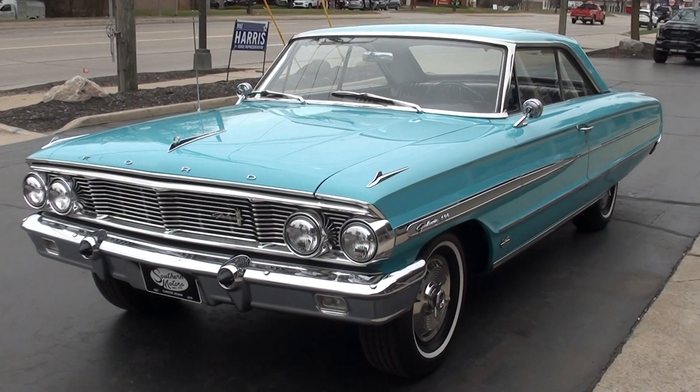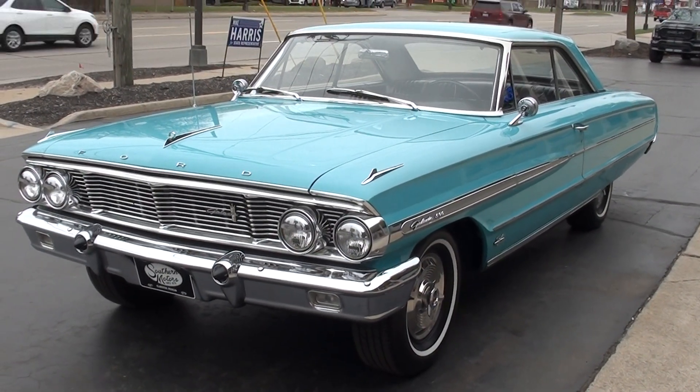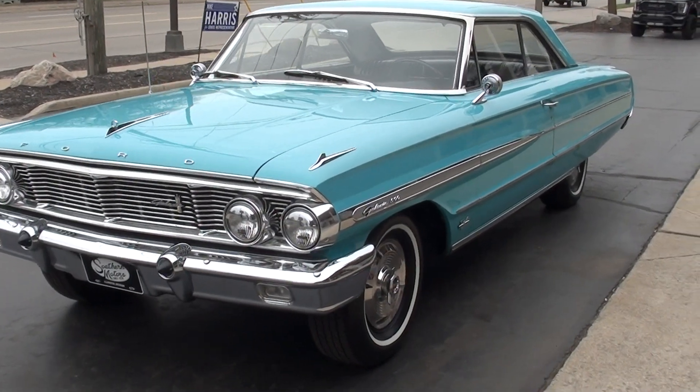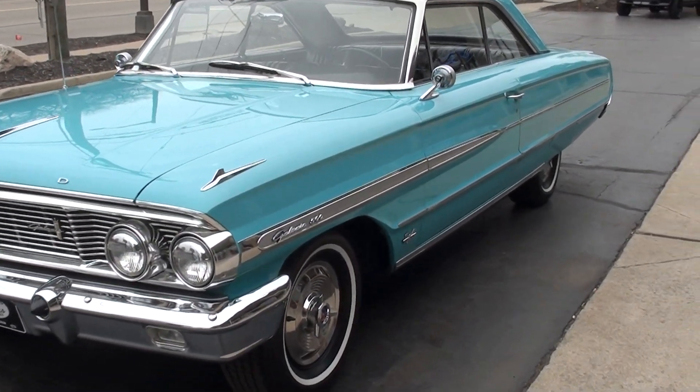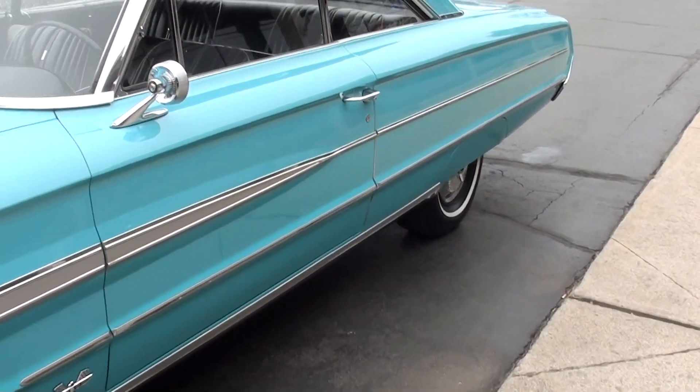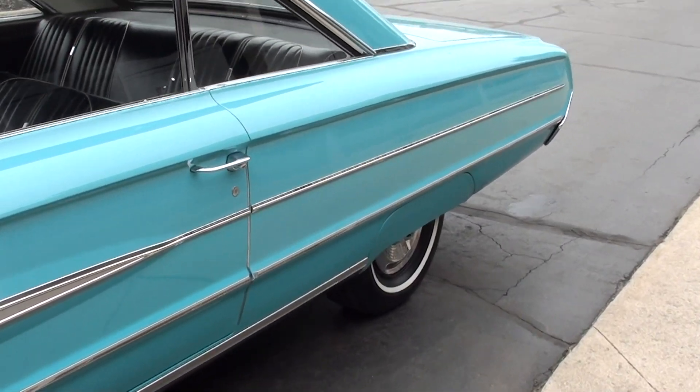Today guys we're going to take a look at just an absolute baby doll. This is a gorgeous 1964 Ford Galaxie 500 factory P-code police interceptor four-speed car, and I'm telling you a true collector quality car.